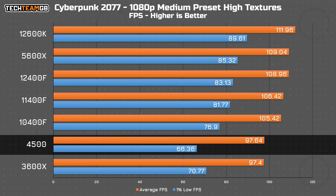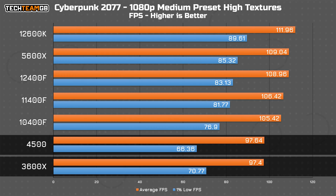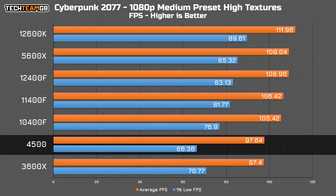Cyberpunk shows a much tighter spread, especially for average performance, with the 3600X and 4500 functionally tied, then around a 10 FPS gap to the rest of the pack. The main standout is the 1% low figure on the 4500, which is the lowest in the whole test by about 5 FPS, meaning while the average FPS might be the same as the 3600X, you're likely going to have a choppier, less smooth experience and be more prone to dips and hitching.